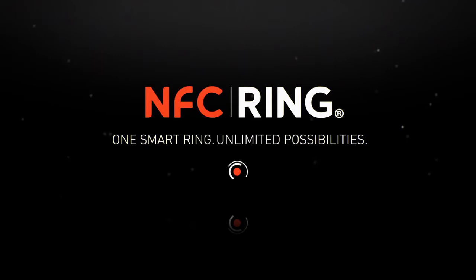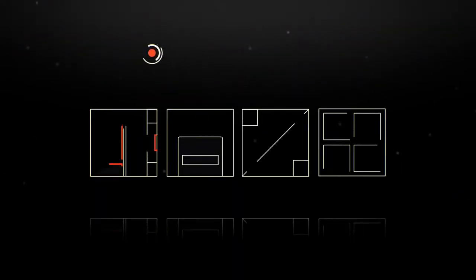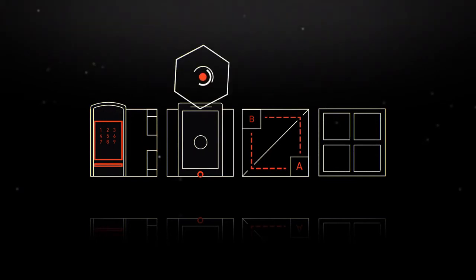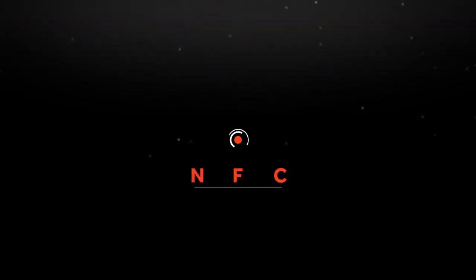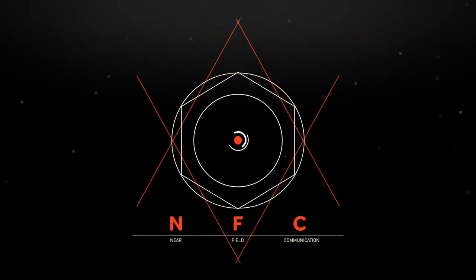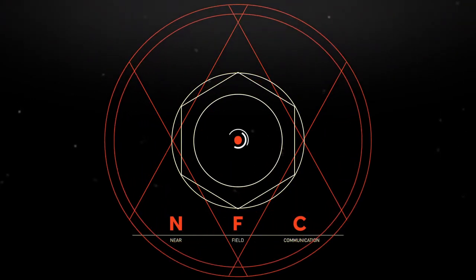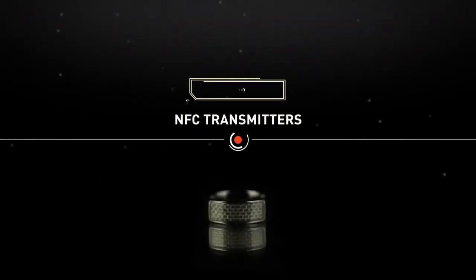Introducing the new NFC Ring, the next iteration in wearable technology that can be used to unlock doors and mobile devices, transfer information, link people, and much more. If you've not heard of NFC, it stands for Near Field Communication, a wireless technology that can transfer data over very short distances.